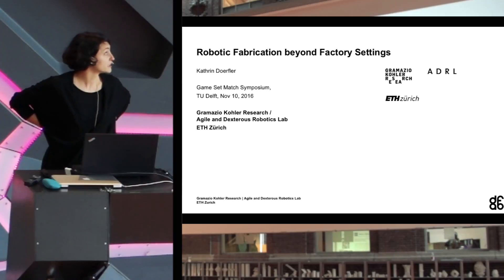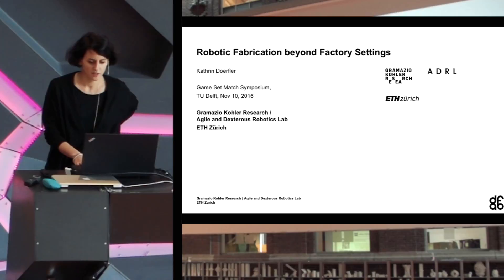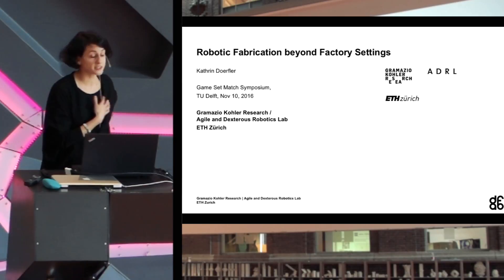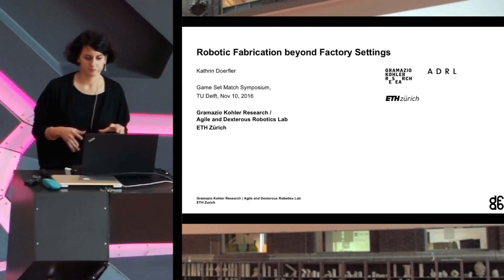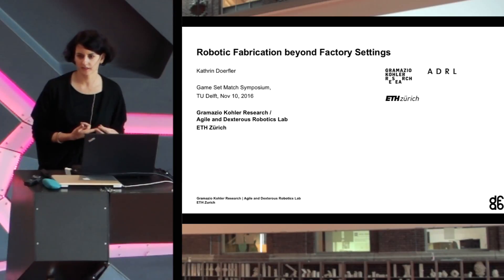My name is Catherine Dörfler. I'm a PhD researcher — three years in — and I'm part of the NCCR Digital Fabrication. I work in a very interdisciplinary environment. All the projects I'm showing you have been conducted together with roboticists, material scientists, and structural engineers.